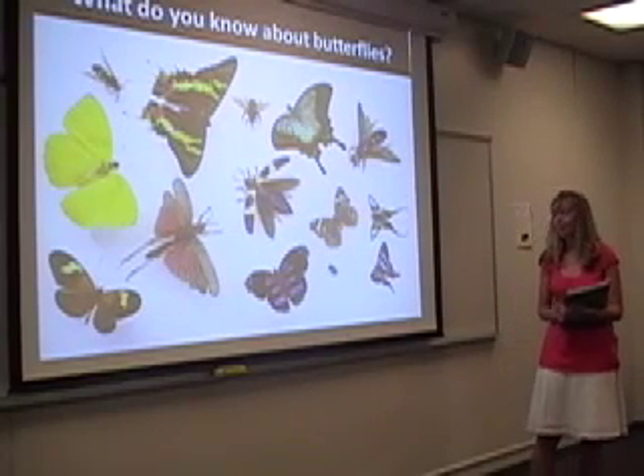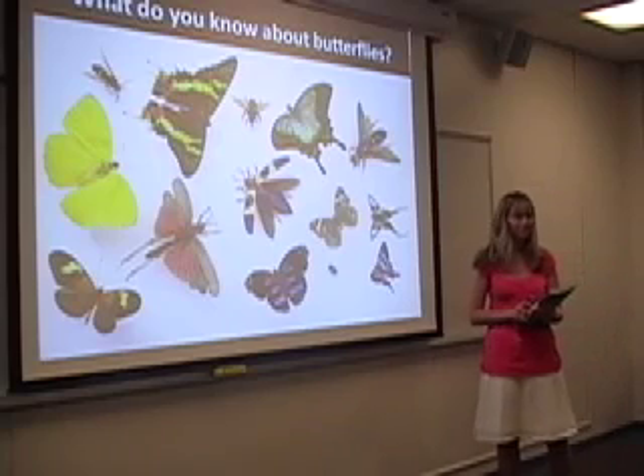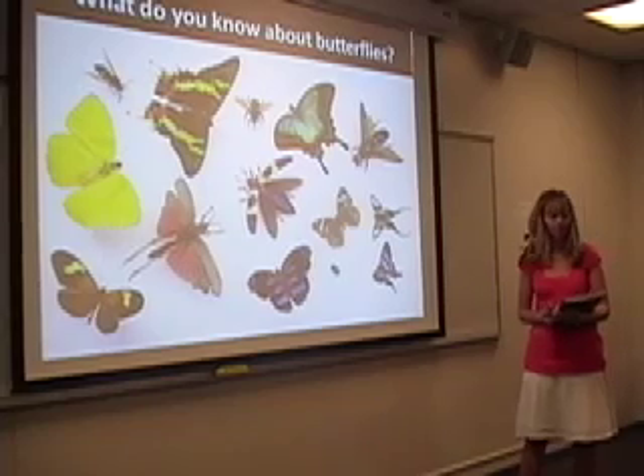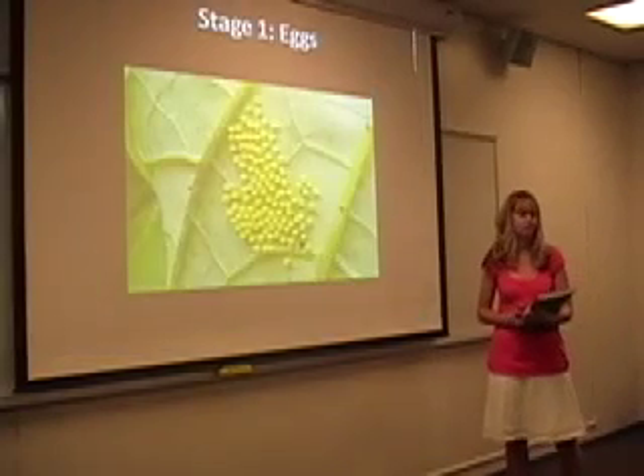Now can anyone tell me how a caterpillar turns into a butterfly? That's okay, because that's what we're going to learn about next. A butterfly has four stages of its life.